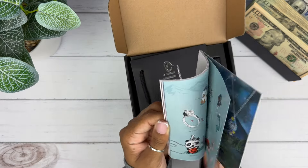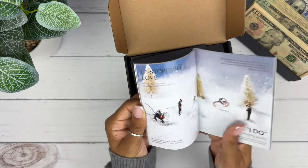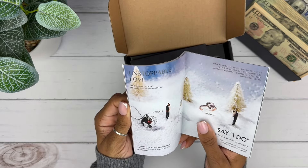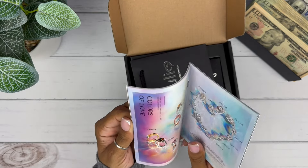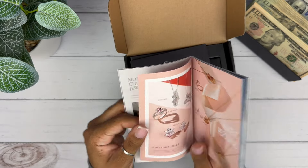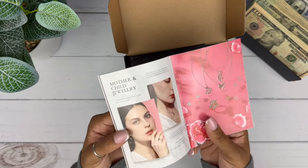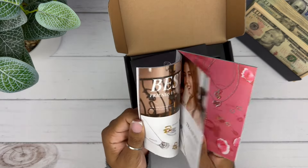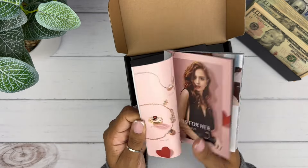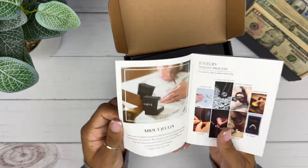They have jewelry options where you can choose to change out the stone to moissanite, which is amazing. Moissanite is the second hardest stone next to diamonds and I love moissanite. It looks like a diamond — it's not, but it looks like it. If you request to change it, the price will go up, but if you know moissanite, it's so worth it. Their jewelry is so beautiful.